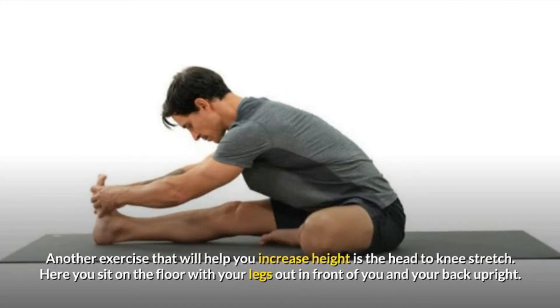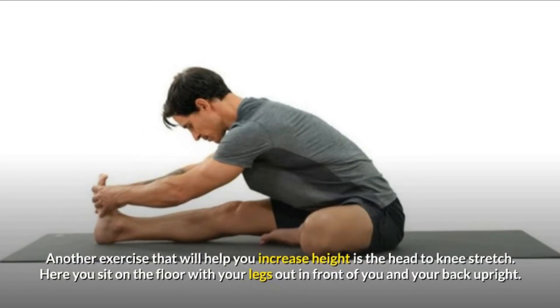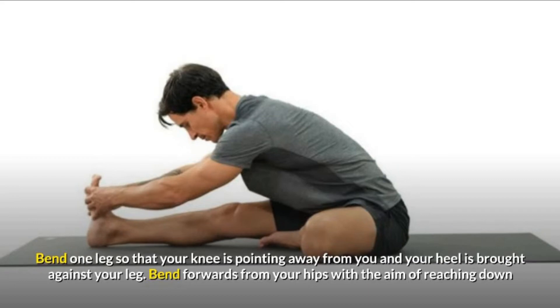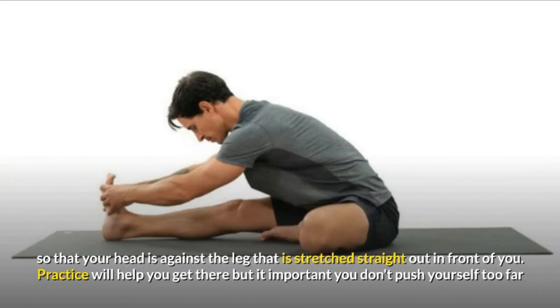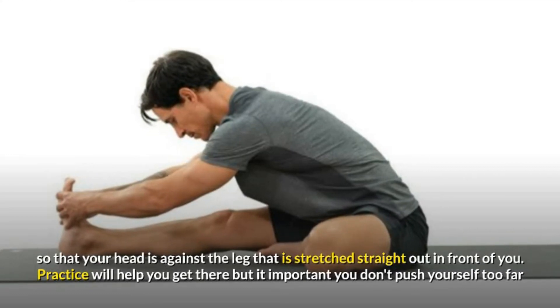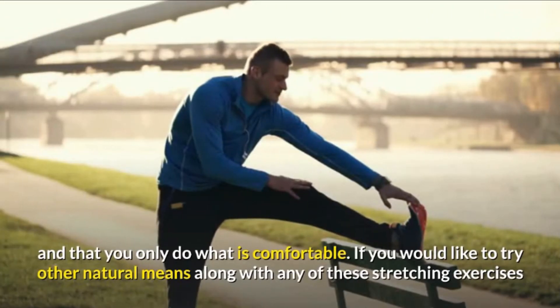Another exercise that will help you increase height is the head to knee stretch. Here you sit on the floor with your legs out in front of you and your back upright. Bend one leg so that your knee is pointing away from you and your heel is broad against your leg. Bend forwards from your hips with the aim of reaching down so that your head is against the leg that is stretched straight out in front of you. Practice will help you get there, but it's important you don't push yourself too far and that you only do what is comfortable.